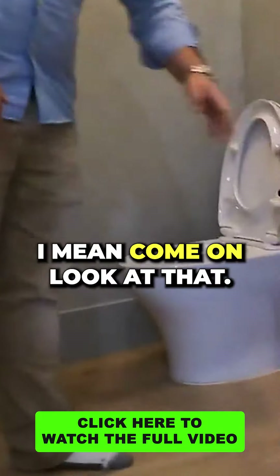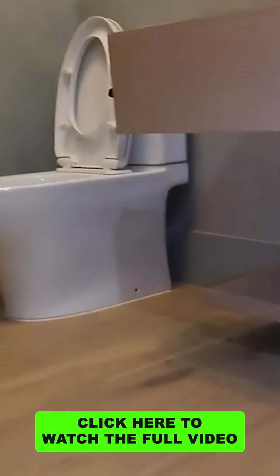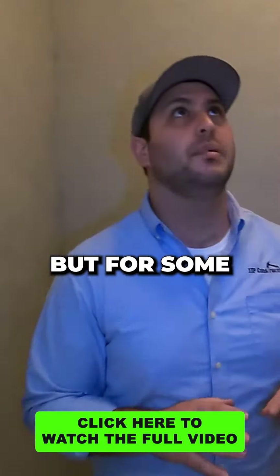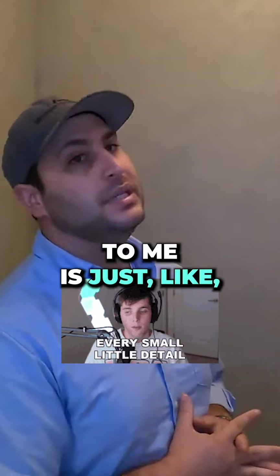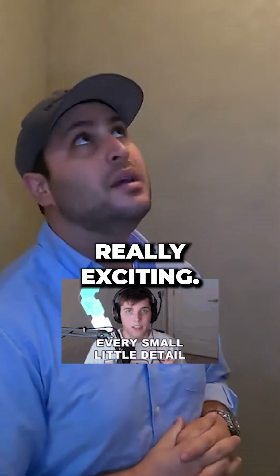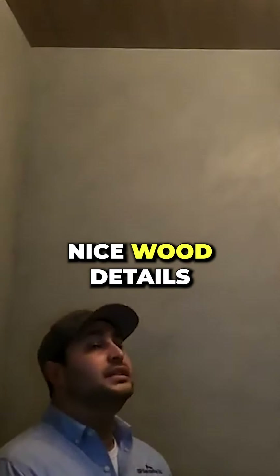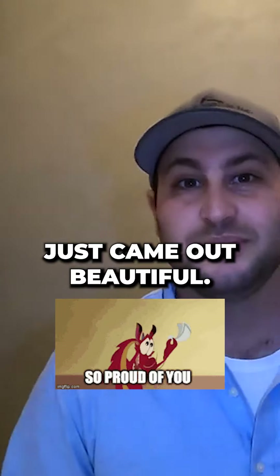And a shelf on the bottom. This is a very beautiful bathroom, but for some reason that detail to me is just really exciting. Plus, you have a cool little ceiling fixture in there. Nice wood details. Just came out beautiful. I really love it.